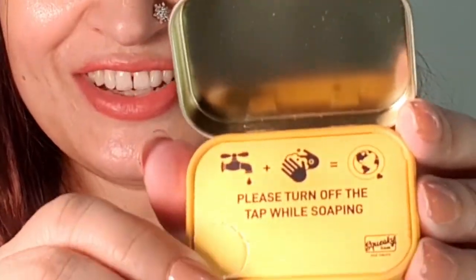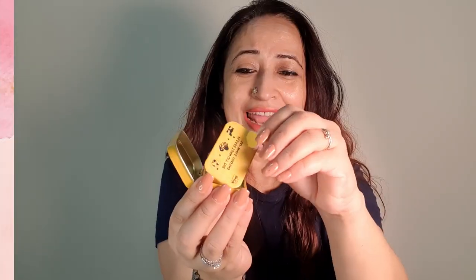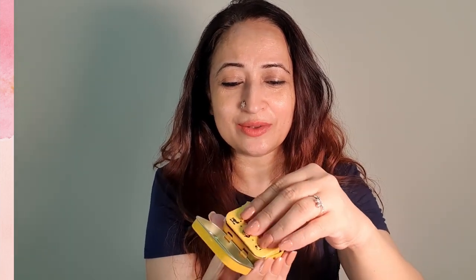The next product I'm talking about is this squeaky soap clean diskettes that I picked up from Amazon - very cute packaging. These are small things that you can use to wash your hands whenever you're outside the house. They don't give you too much of a soapy feeling, but it's great for road trips.